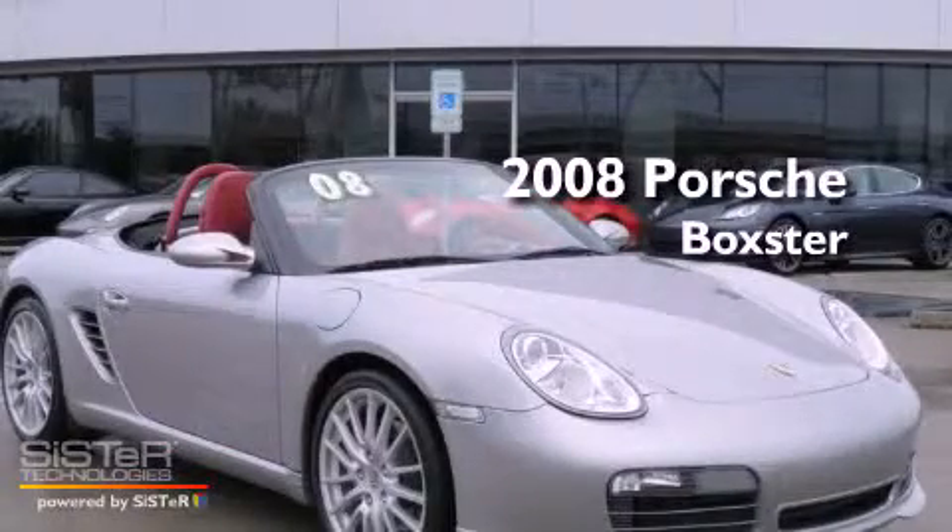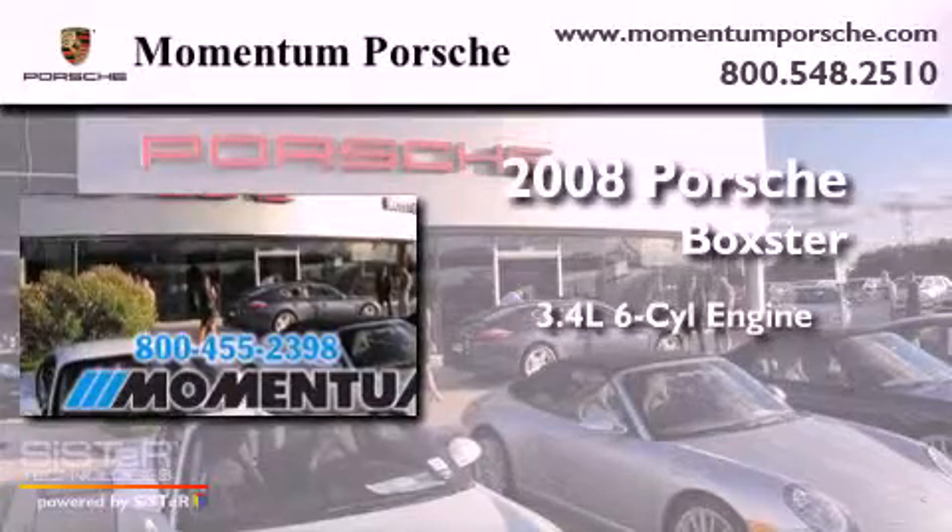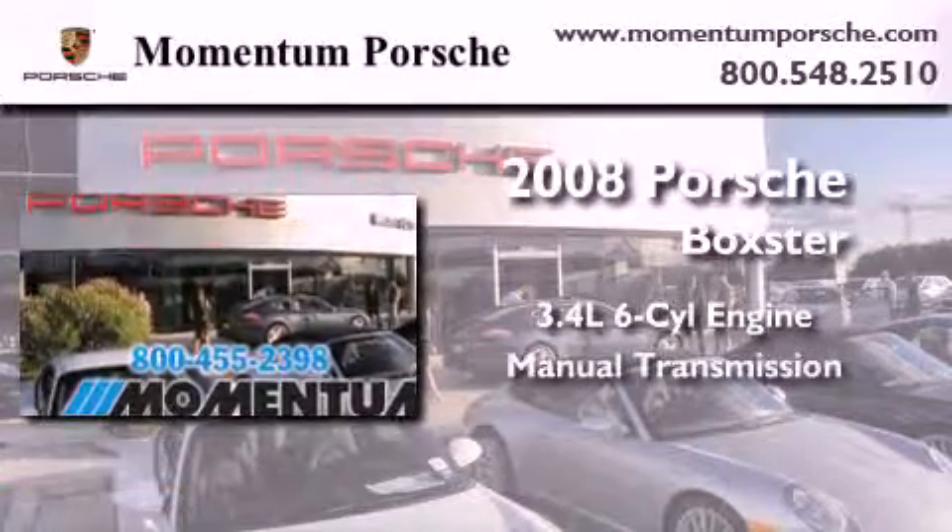This is a certified pre-owned 2008 Porsche Boxster. There's a 3.4 liter, 6-cylinder engine and a manual transmission.